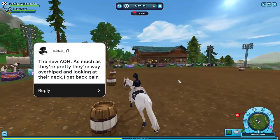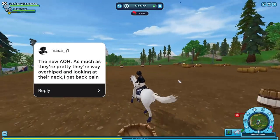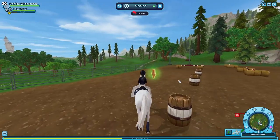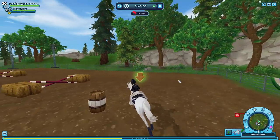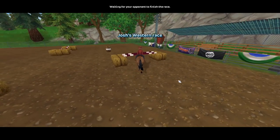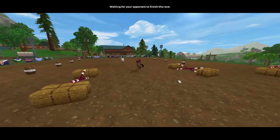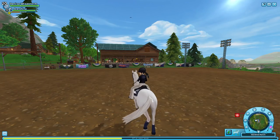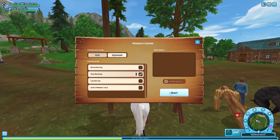The new Quarter Horse — wow, this one is unpopular. As much as they're pretty, they're way overhyped, and looking at their neck gives back pain. Their heads are always very low. I kind of understand why they're like that — I feel like that's how they look in real life too. I wouldn't say overhyped, but they're very liked by people. When they first came out I was very happy, but I still felt Star Stable could have done a better job with their necks. I like the new Quarters though.